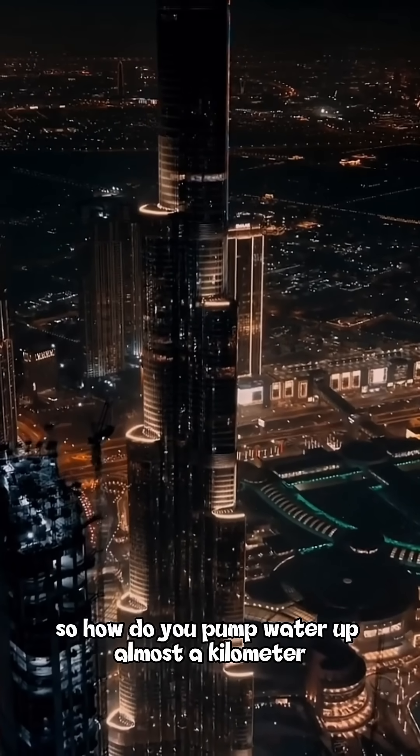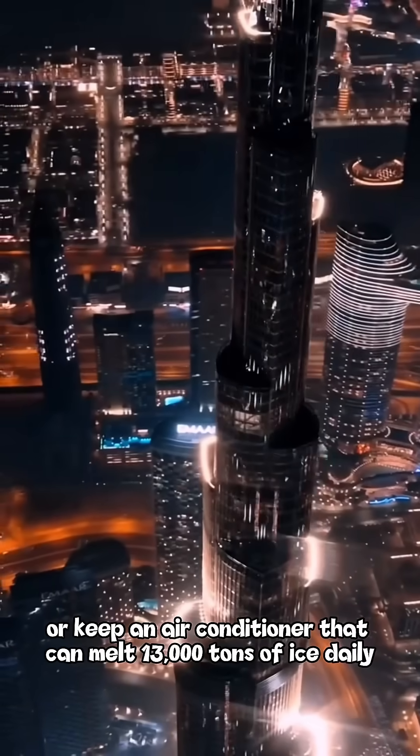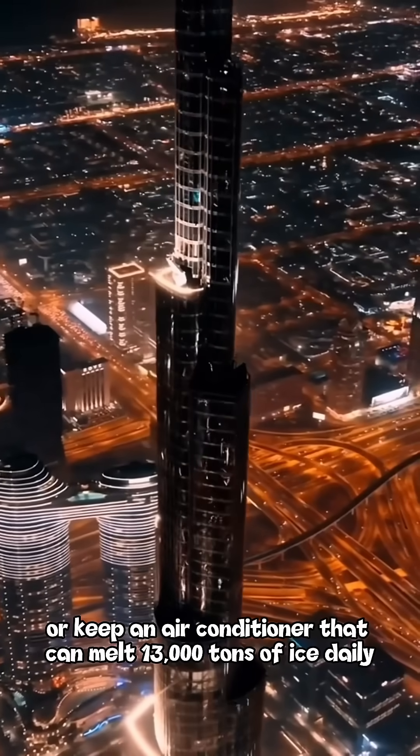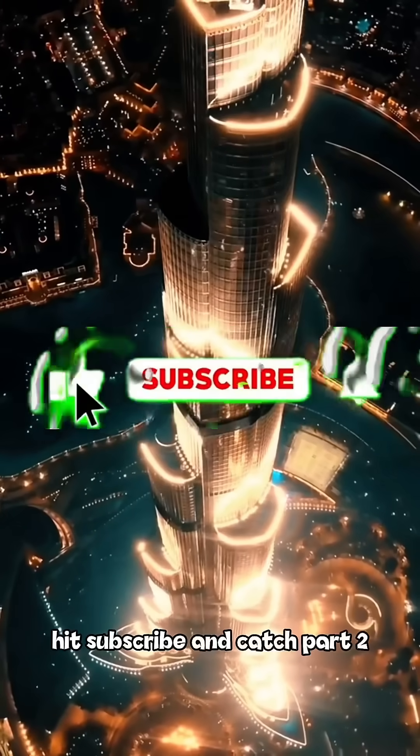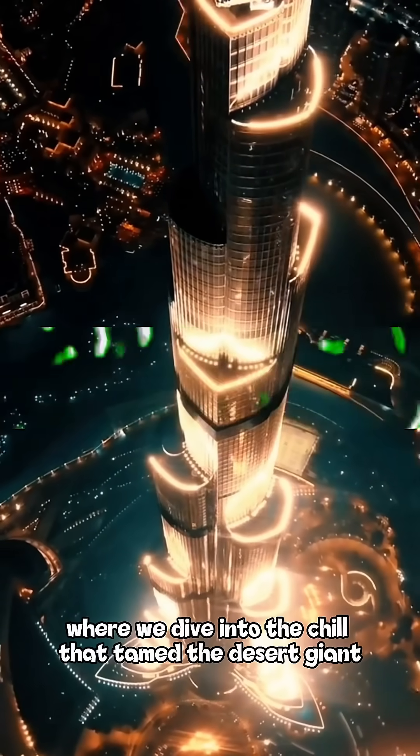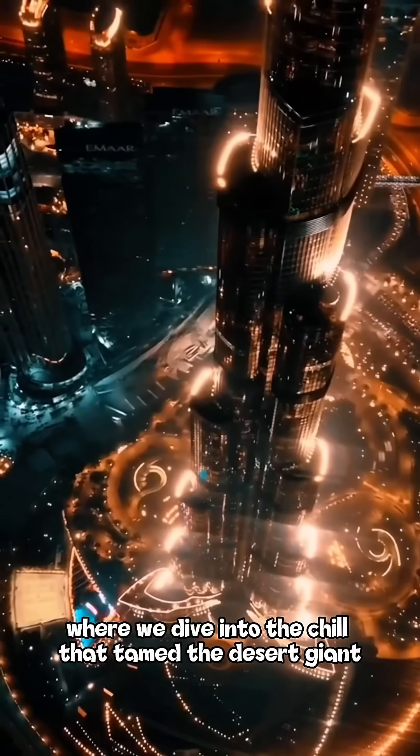So how do you pump water up almost a kilometer? Or keep an air conditioner that can melt 13,000 tons of ice daily cooling the whole tower? Hit subscribe and catch Part 2, where we dive into the chill that tamed the desert giant.